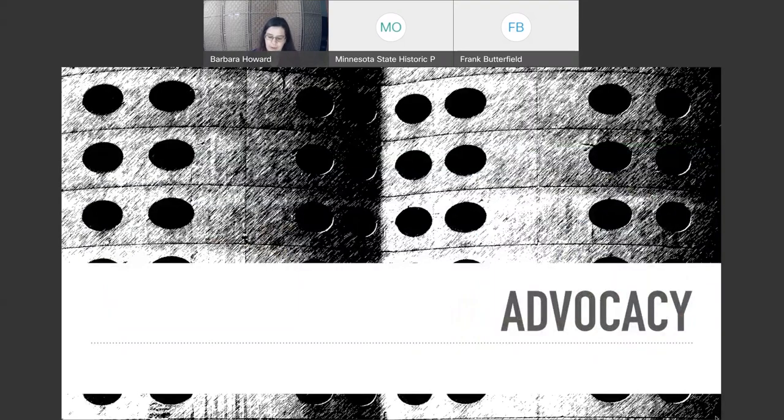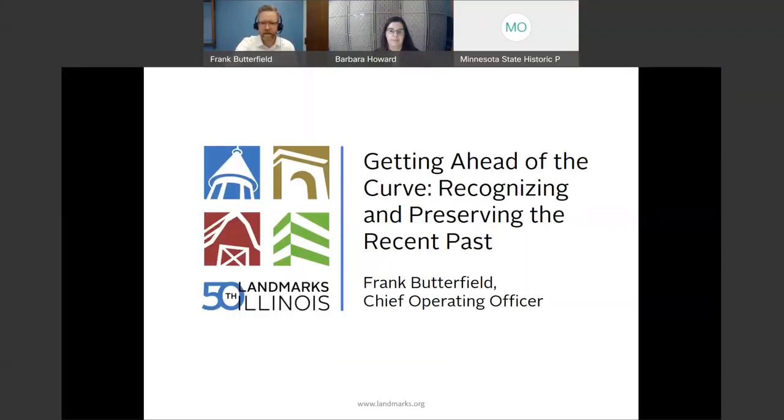I'm going to pass it off to Frank Butterfield, who's going to give you some case studies to help you get ahead of the curve in preserving the recent past. Thank you so much. As Barbara mentioned, I'm going to highlight some advocacy and education relative to the recent past in my presentation — a whirlwind tour of some projects, mostly in Illinois. I'm Frank Butterfield, chief operating officer for Landmarks Illinois, the statewide historic preservation nonprofit organization, in our 50th anniversary.